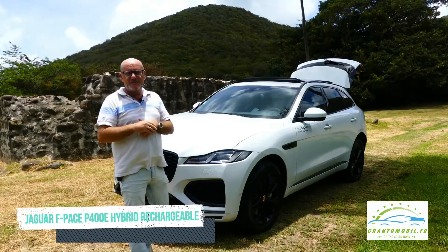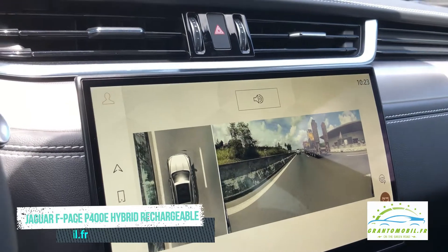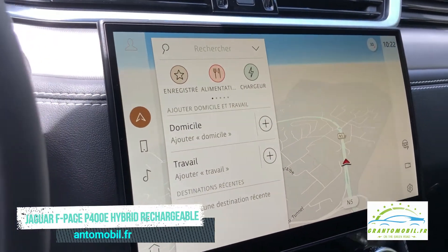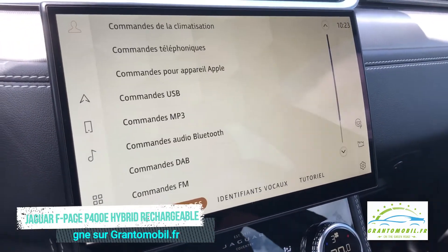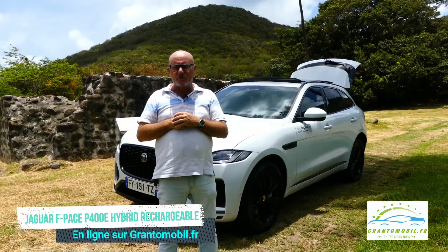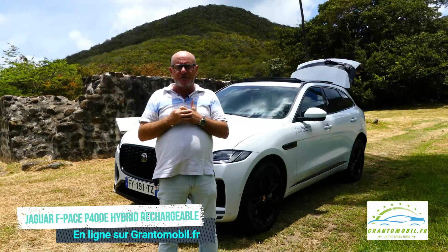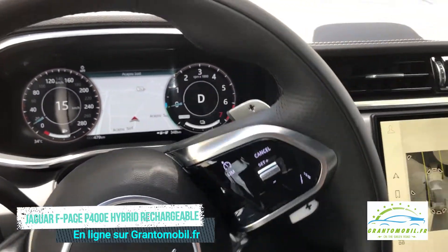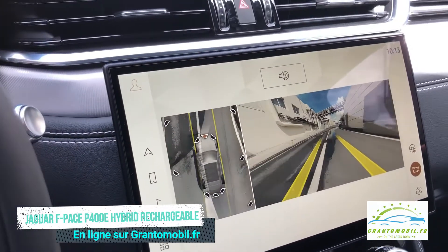Le Jaguar F-Pace dispose d'un habitacle davantage orienté vers le conducteur, d'un écran incurvé tactile haute définition de 11,4 pouces, du système d'infodivertissement Pivi Pro Dual SIM Jaguar, de solutions de connectivité permanente et d'une fonction software over-the-air qui permet la mise à jour à distance des logiciels d'aide à la conduite et d'infodivertissement. La console centrale comprend un chargeur sans fil avec amplificateur de signal en option. L'écran tactile de 11,4 pouces incurvé dans un cadre en alliage de magnésium permet de contrôler le système d'infodivertissement Pivi Pro.